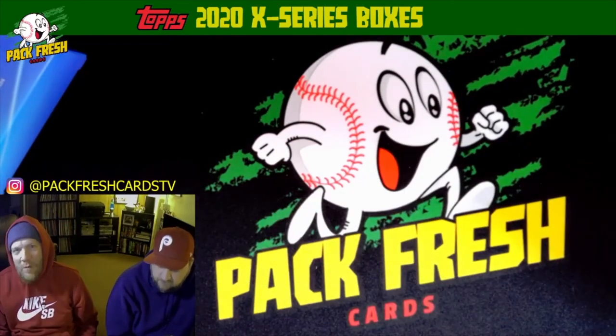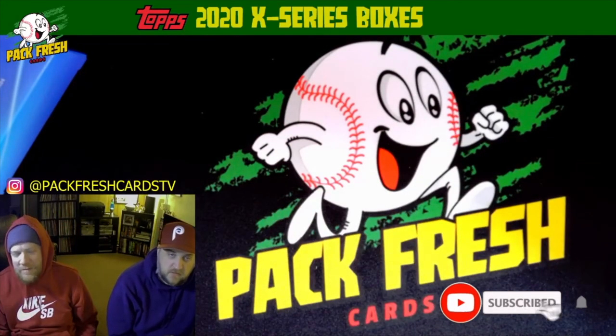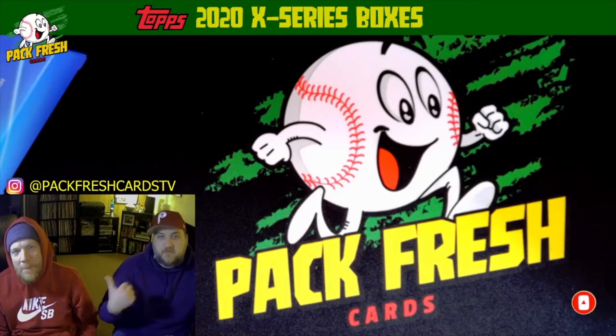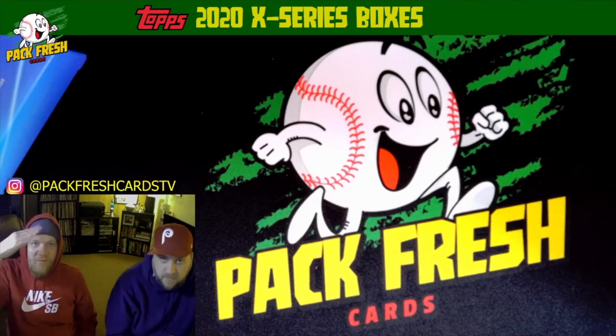All right, that was the X series. Cool, thanks for watching guys — don't forget to like, comment, and subscribe. Watch our other videos and like those too. We'll have more soon. Bye, take care.